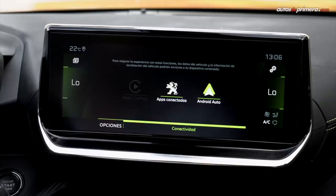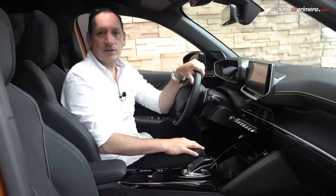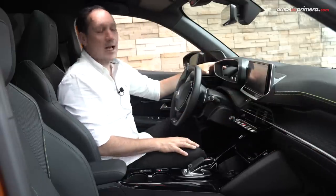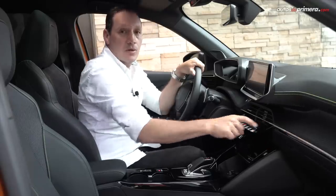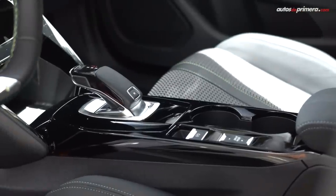Desde allí también se gestiona el climatizador y otras funciones del centro de entretenimiento. En general, en la nueva Peugeot 2008 se nota la mejoría de la calidad y los materiales que son suaves al tacto en todas las superficies. Me gustó mucho esta que parece una fibra de carbono, pero hay que tener cuidado con la consola central que es en piano black y se raya muy fácilmente.